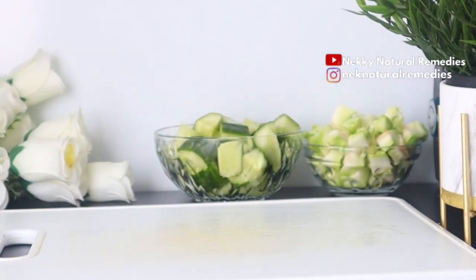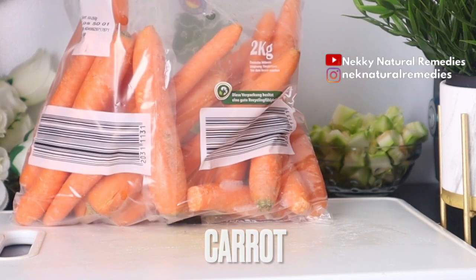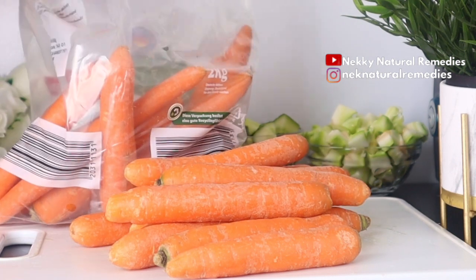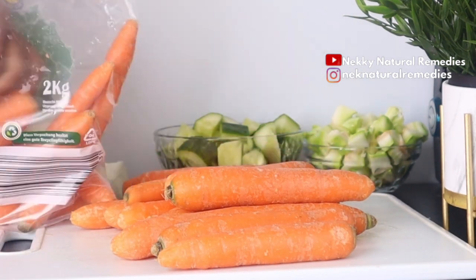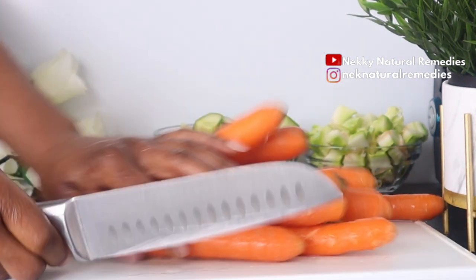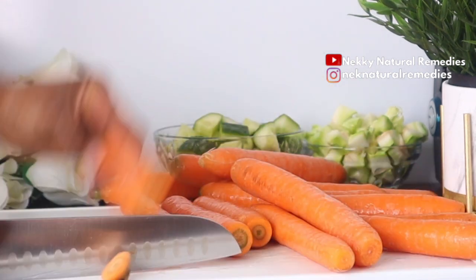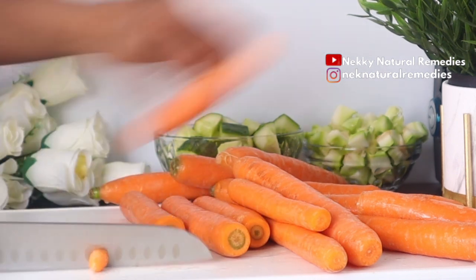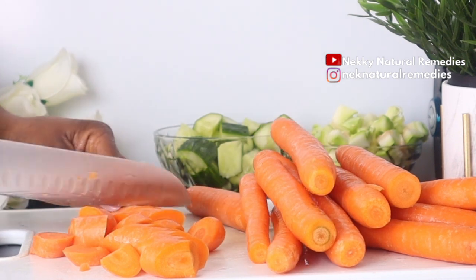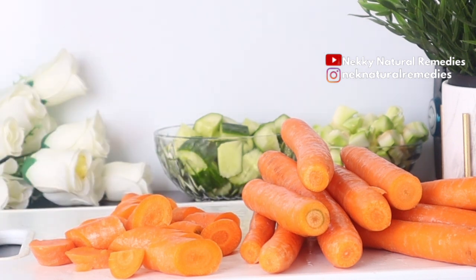The next ingredient is carrot. As we all know, carrot is very important to the skin and is very good for dry skin. If you have a potassium deficiency, it might result in your skin getting dry, so the high amount of potassium in carrot will help you to nourish your dry skin. Carrots also treat skin infection and inflammation, help treat acne and pimples, and are packed with anti-aging properties.